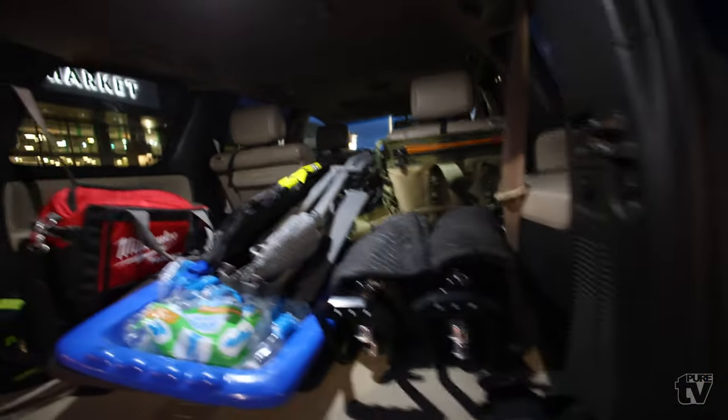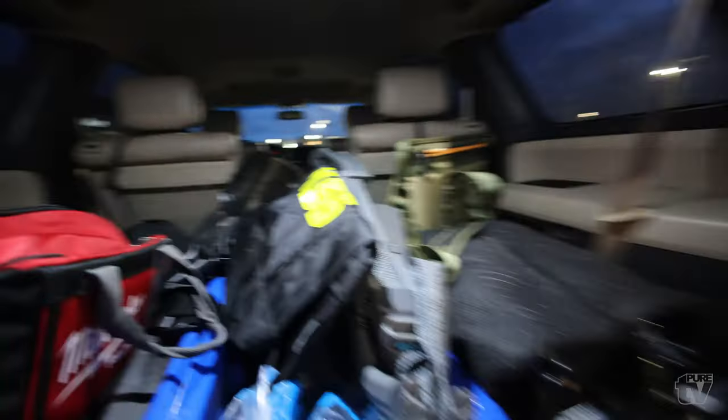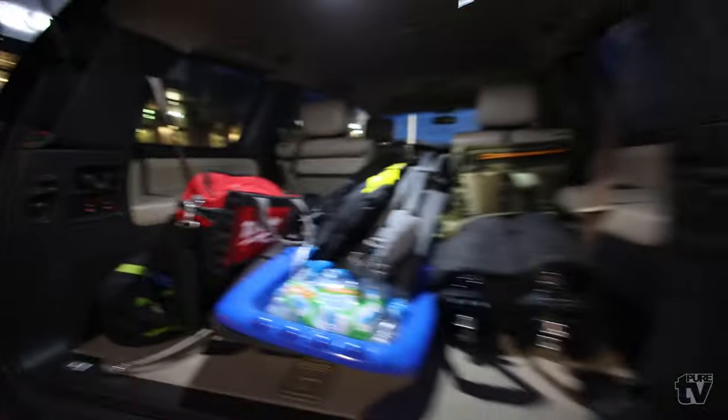Just waiting for the homie. Super messy back here, haven't had a chance to fix it up yet, but with all the space I can just throw everything back here, so it shouldn't be an issue for now.